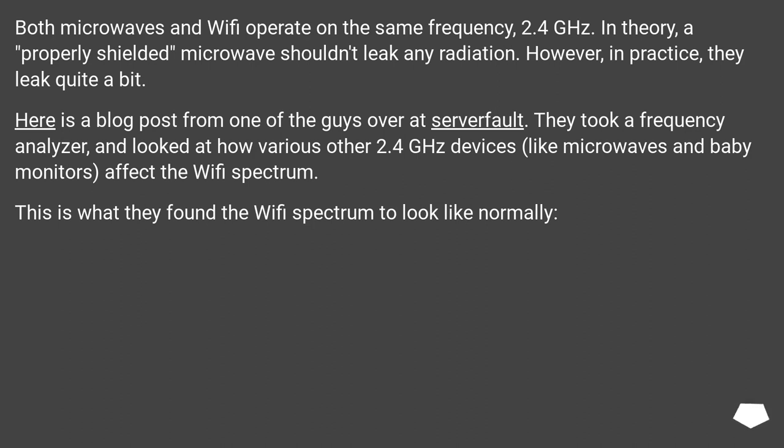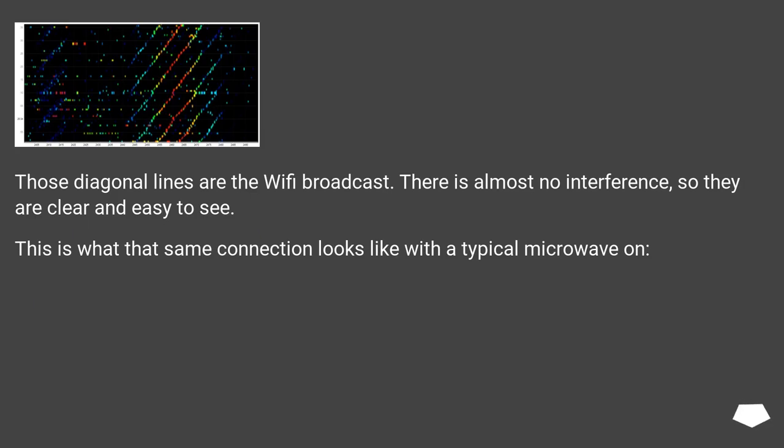Both microwaves and Wi-Fi operate on the same frequency — 2.4 GHz. In theory, a properly shielded microwave shouldn't leak any radiation. However, in practice, they leak quite a bit. Here is a blog post from one of the guys over at Server Fault. They took a frequency analyzer and looked at how various other 2.4 GHz devices, like microwaves and baby monitors, affect the Wi-Fi spectrum. This is what they found the Wi-Fi spectrum to look like normally. Those diagonal lines are the Wi-Fi broadcast — there is almost no interference, so they are clear and easy to see.